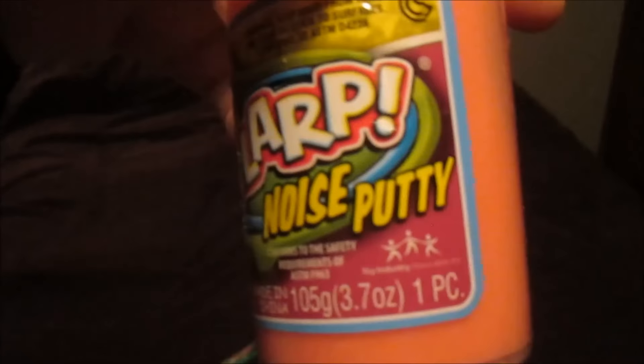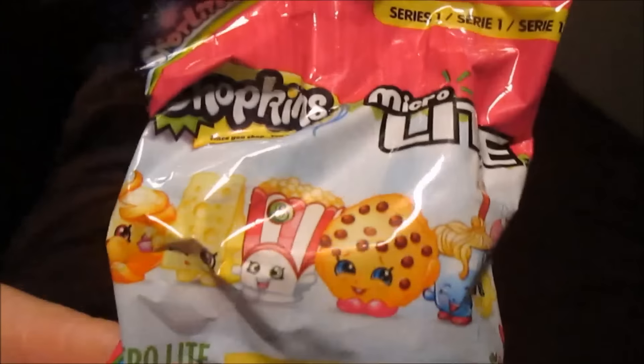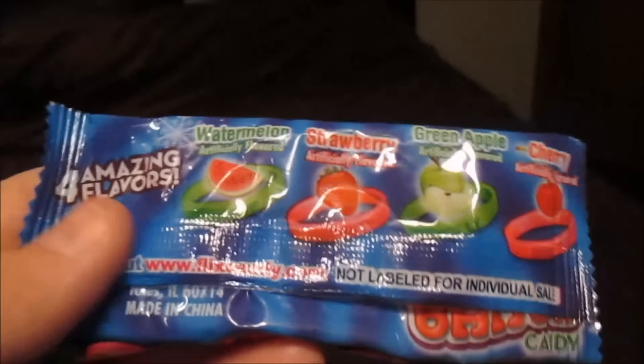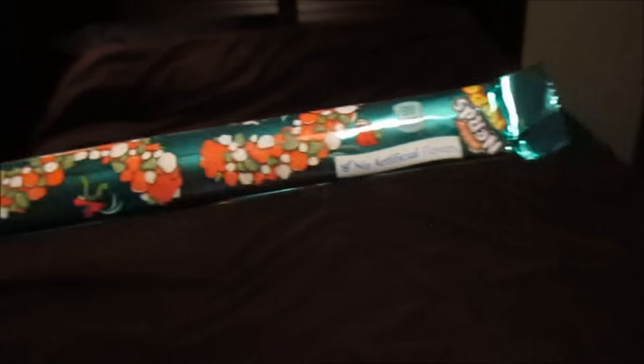Flarp noise putty. A blind bag My Little Pony — it'll have one of the little My Little Pony figures in it. And a blind bag of Shopkins — it'll have one of the little Shopkins in it. A spring pop lollipop that you put on the finger. The gummy band bracelet. The Nerds Rope candy. A candy cane with Hershey Kisses in it.